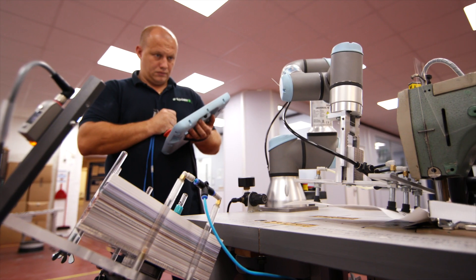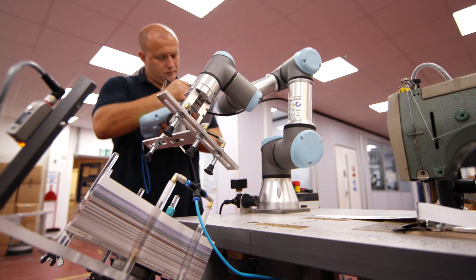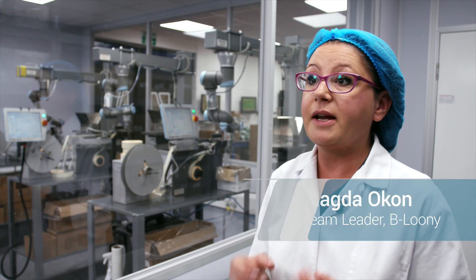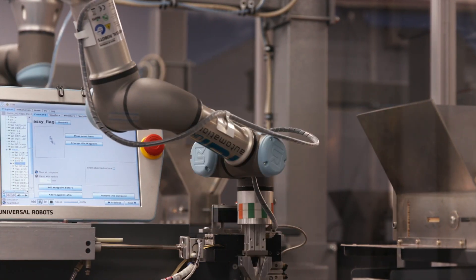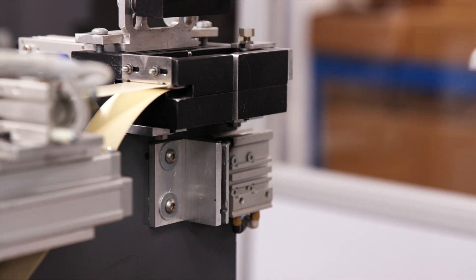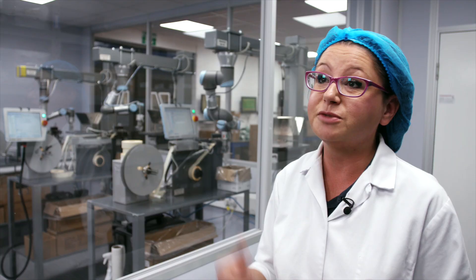For our staff to be up and running with the co-bots, it can take anything from a few hours to maybe a couple of days for them to feel fully confident with the machine. I used to make flags by hand before we got the robots, so it was quite a boring job. Working with robots is more entertaining and you can improve your skills. I have more than three years' experience here, so for me it's like my right hand.